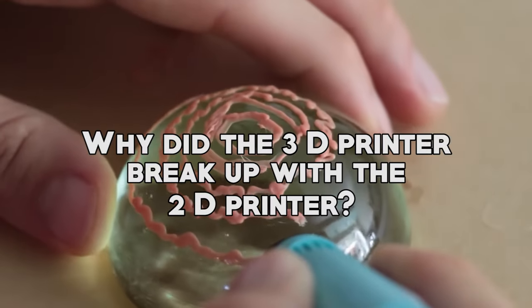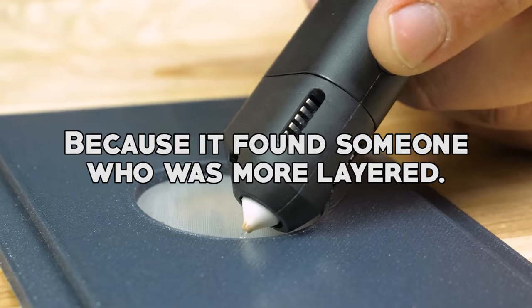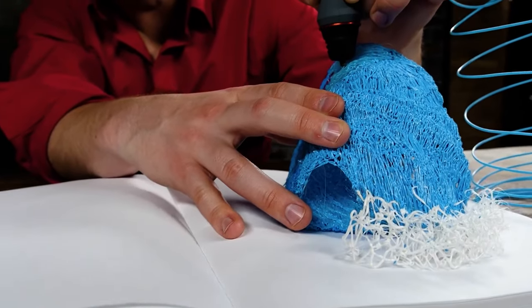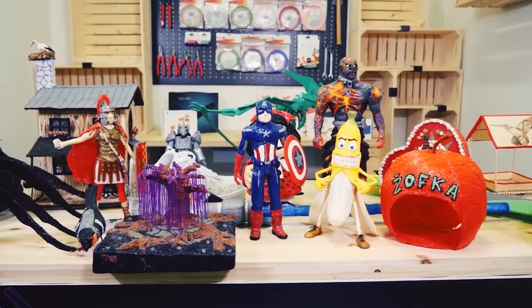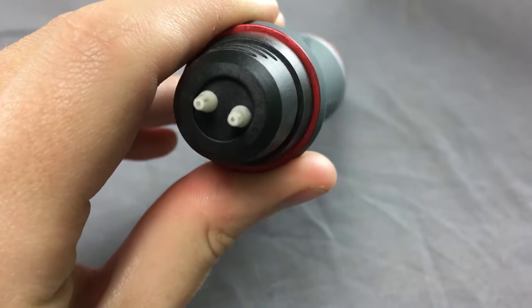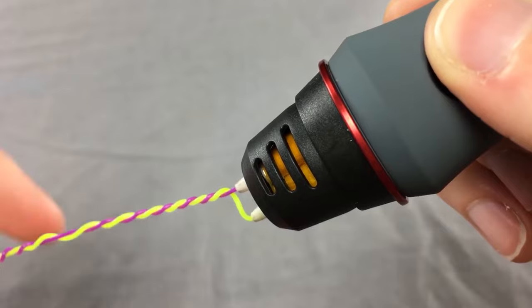Why did the 3D printer break up with the 2D printer? Because it found someone who was more layered. Okay, enough with the jokes. Let's get started with our list. Are you ready to take your 3D printing game to the next level? Then stick around, because we have got some amazing pens to show you.